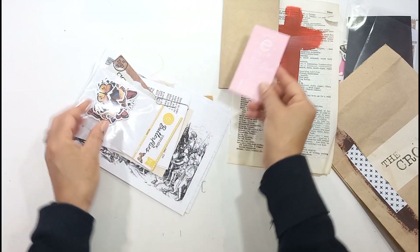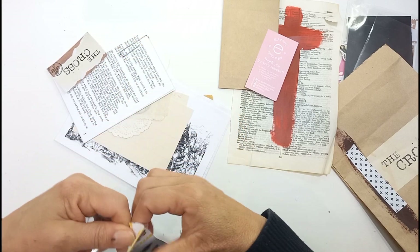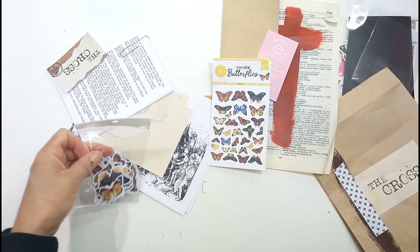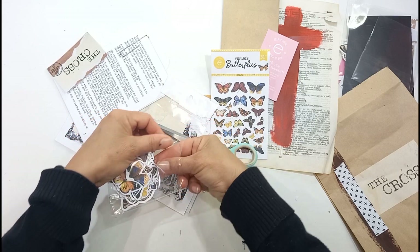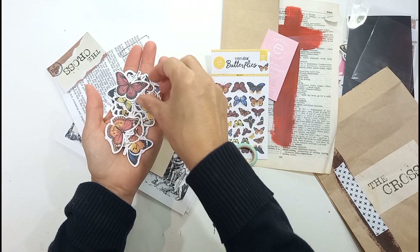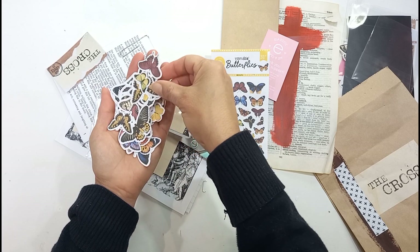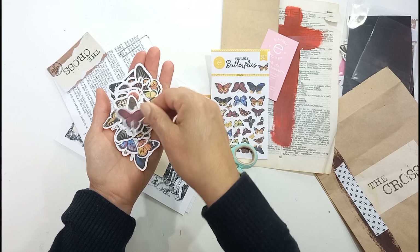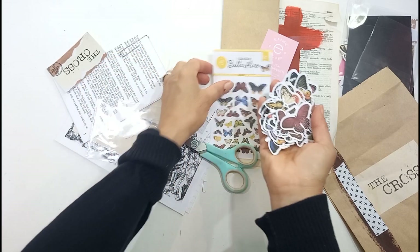Obviously you've got your little thank you card. And then butterflies — I'll open that. That's how it looks, but I always like to open it. Beautiful. Vintage butterflies — loads of them. You're not going to run out very soon. I love this one. It's a bigger one. So loads of butterflies.